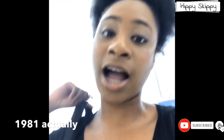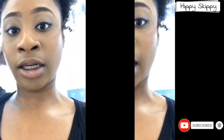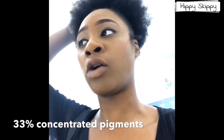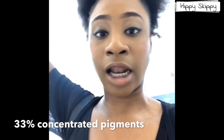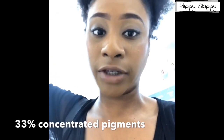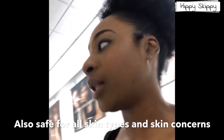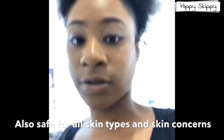They came up with Dermablend back in 1985. Unlike other companies, Dermablend is majority pigment, so a lot of Dermablend's products can literally cover tattoos, which is pretty awesome because not all foundations can do that.